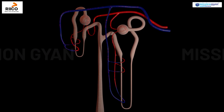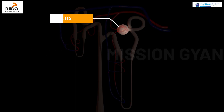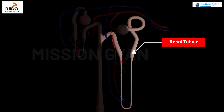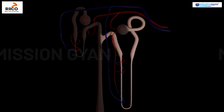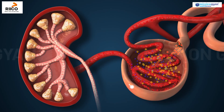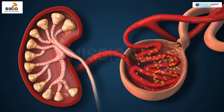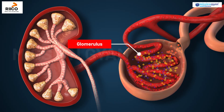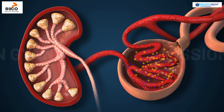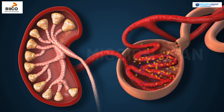A nephron has two main parts: renal corpuscles and renal tubules. The renal corpuscle consists of Bowman's capsule, a cup-shaped structure that surrounds a network of capillaries called the glomerulus — a bundle of tiny blood capillaries inside Bowman's capsule where blood is filtered.